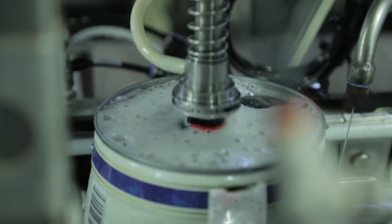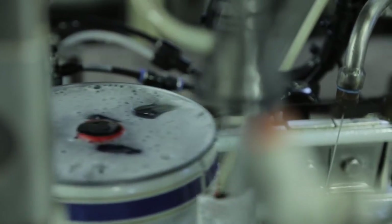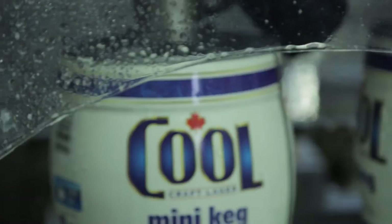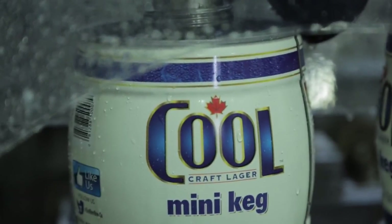They then make their way through the seamer, are capped, and then sent over here for final confirmation of weight, date coded, and they're ready to ship to the fridge as well for next day delivery.